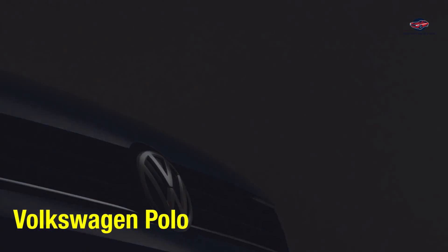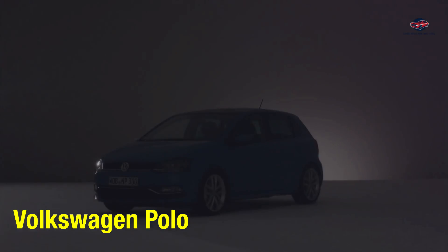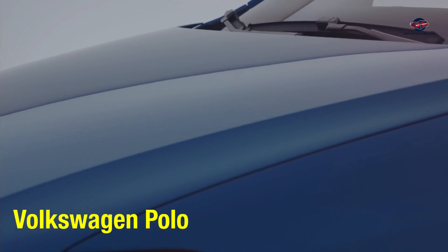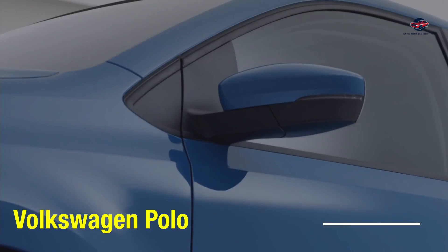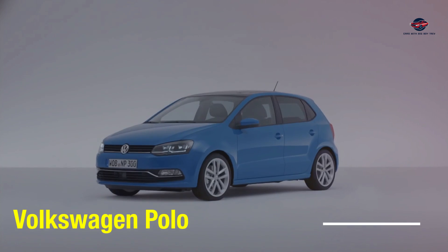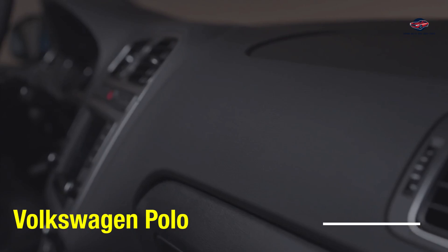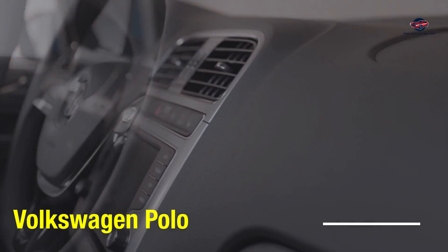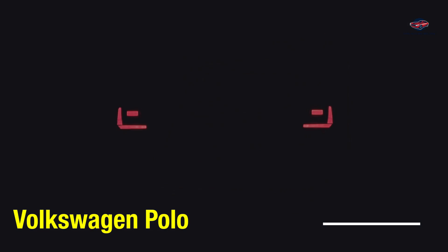We start with the Volkswagen Polo. It's been in the market for roughly 20 years and has gained popularity due to its solid build quality and a very fuel-efficient engine range between 1,000 cc to 2,000 cc, returning a fuel economy figure of roughly 5 to 6 litres per 100 kilometres. As far as practicality is concerned, it has the most practical cabin in this category with magic rear seats that fold flat to create more room to carry stuff in the boot.